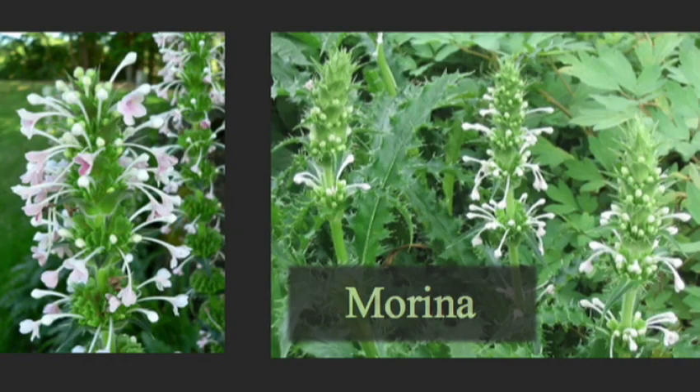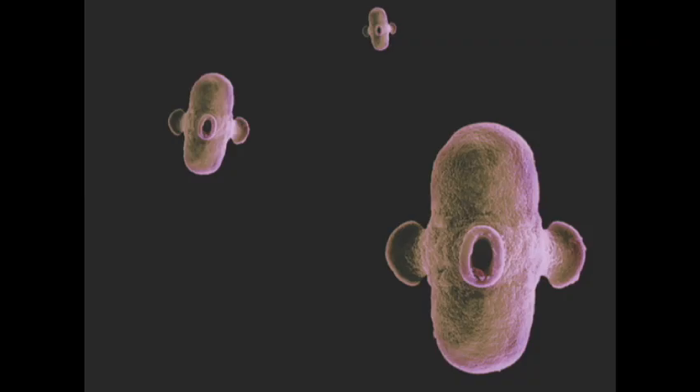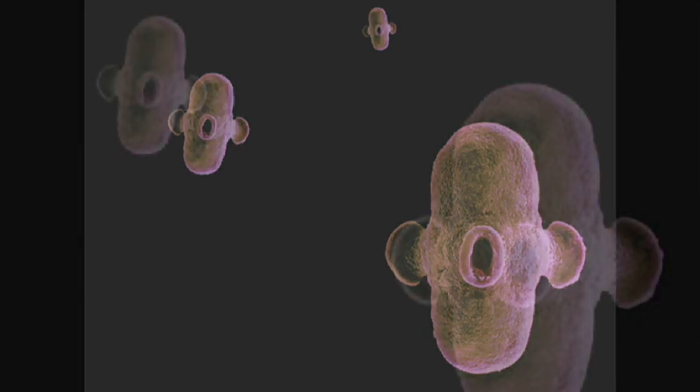This is morina — a plant which I've always thought to be rather tedious, named after Morin, who was an enterprising French gardener who issued the first seed catalogue in 1621. But take a look at its pollen. This is amazing, I think.